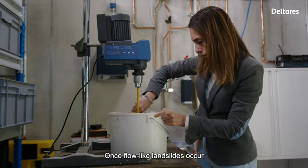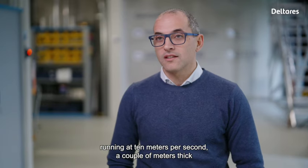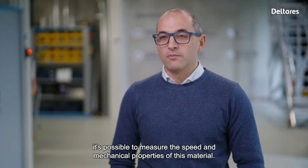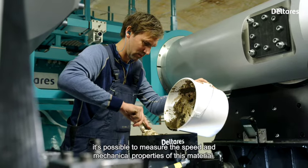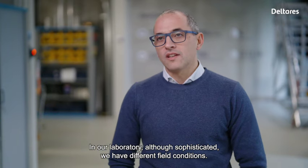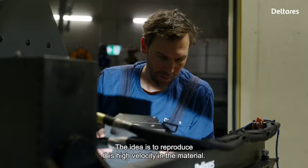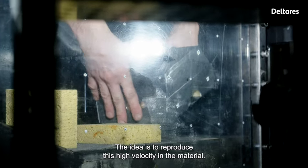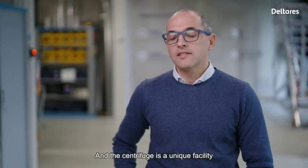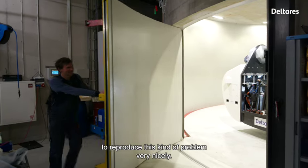Once flow-like landslides are running at 10 meters per second, a couple of meters deep, it's possible to measure speed and mechanical properties of this material. In our laboratory, although sophisticated, we have different field conditions. The idea is to reproduce this high velocity in the material, and a centrifuge is a unique facility to reproduce this kind of program very nicely.